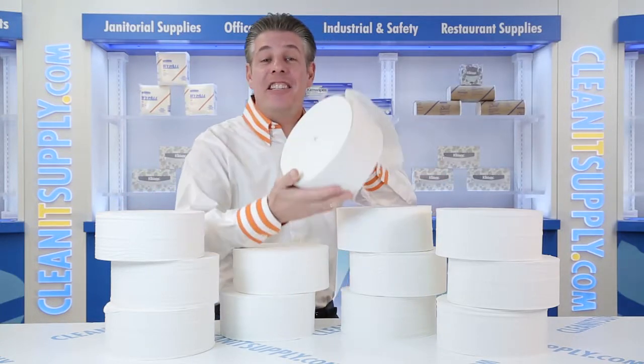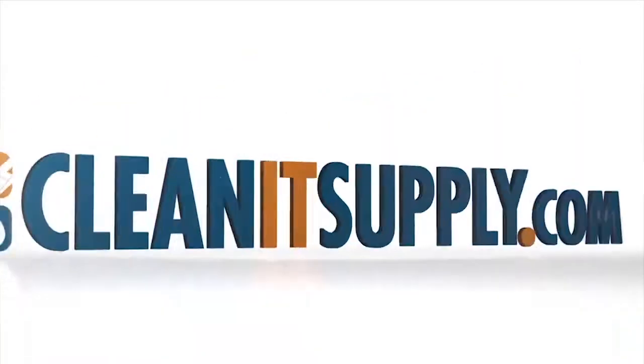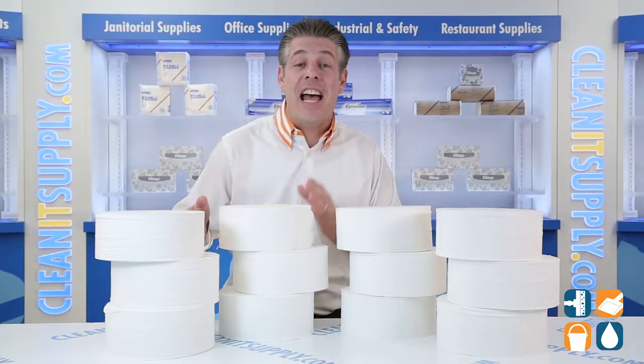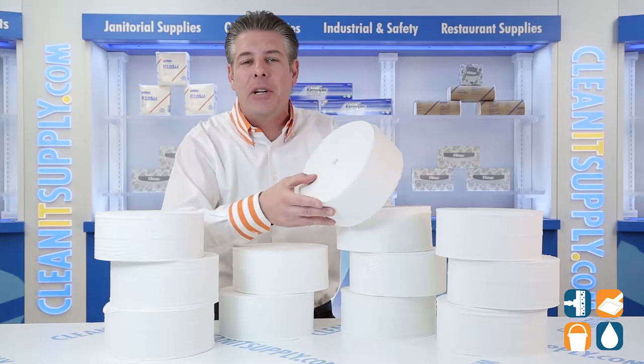Hey, this is Danny D on CleanIt TV. Welcome to the Scott 7006 Cordless Jumbo 2-ply toilet paper rolls, 12 rolls per carton. Detail product breakdown available at CleanItSupply.com. Introducing the Kimberly Clark Scott 7006 Cordless Jumbo 2-ply toilet paper rolls — let me tell you what it's all about.